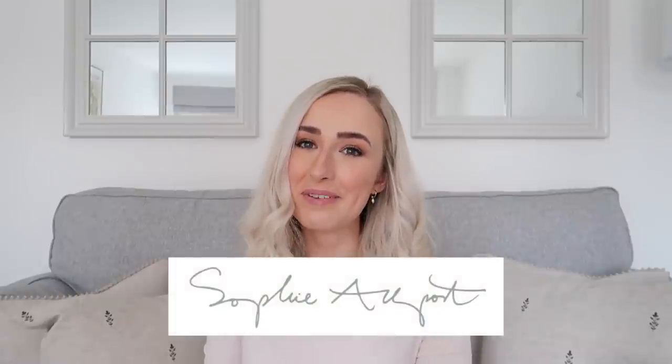Hey everyone, welcome back to my channel and welcome back to a new home style video. It feels like ages since I've done a home video, but really it's only been a couple of weeks. We had the pack with me for Barcelona and then the Barcelona vlog, so I'm really excited to get back into the home interior videos — especially this video, which is in partnership with Sophie Allport.